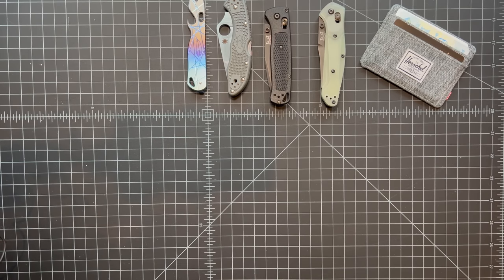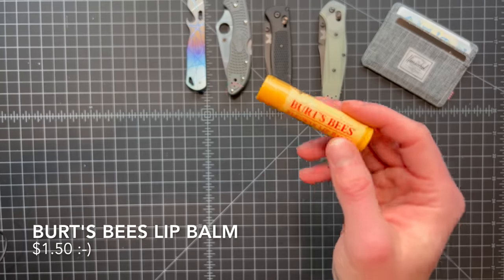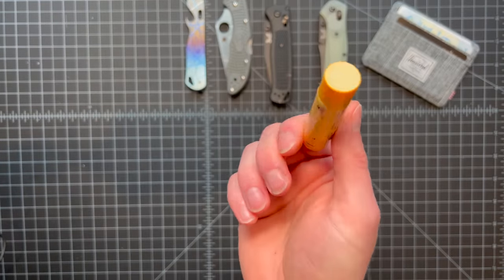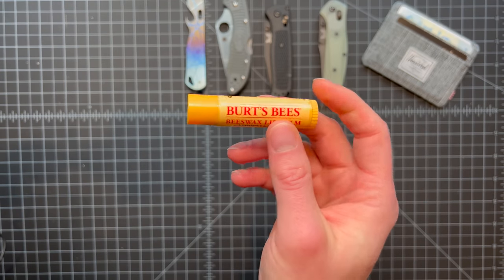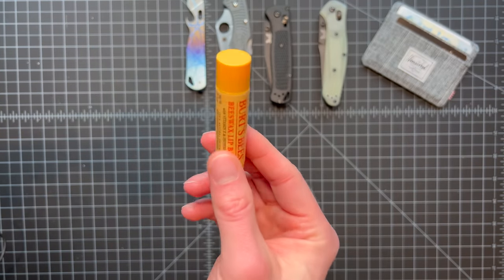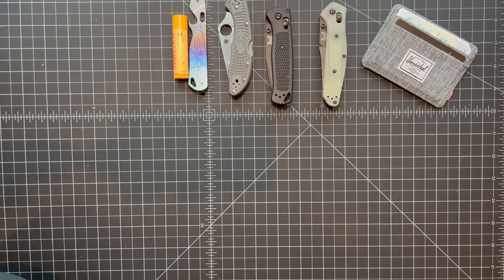My front left pocket is typically where I keep my keys, and the only other thing in there is a tube of chapstick — Burt's Bees, you can't go wrong. I go through this every few months, but it's always good to have on you. That's really all that ever rides in my front left pocket; I like to keep it light.